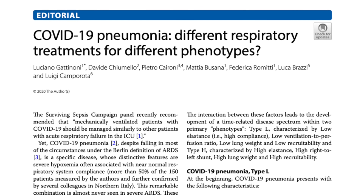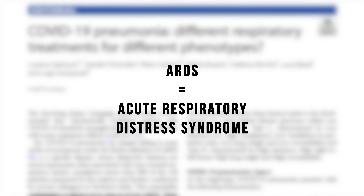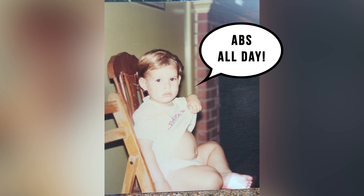Before I dive right in, let's look at a very interesting report published based on a study of patients who had severe COVID disease with ARDS. This study was done based on patients in Italy by the famous Dr. Gattinoni, who I think of as the godfather of ARDS. This guy was publishing research articles about ARDS while I was still in diapers.